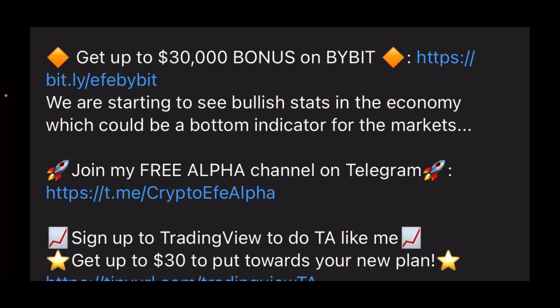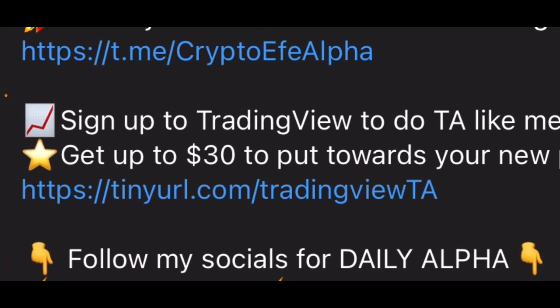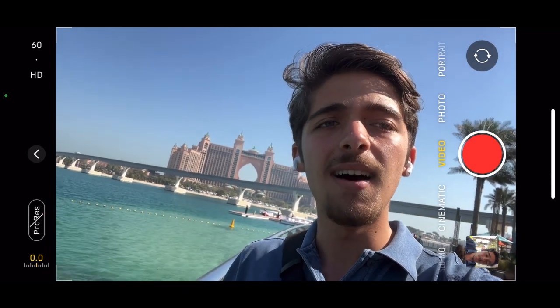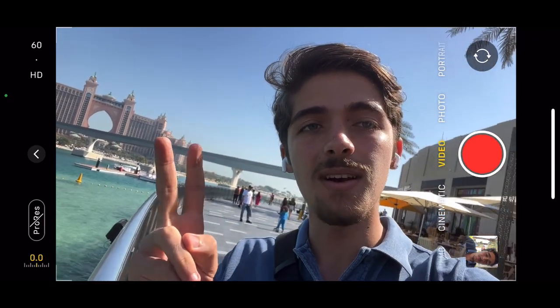Don't forget to check the description below if you want to sign up to Bybit, which I believe is the best exchange for trading crypto derivatives. You can get up to a $30,000 deposit bonus using that link. Also sign up to my free Telegram channel where I try to update you as much as possible. If you want to sign up to TradingView, the platform I use for charting, you can get up to $30 toward your plan. Thank you so much for joining — leave a like if you enjoyed, subscribe if you haven't, and I'll see you in the next video hopefully tomorrow where I talk about the CPI. Take care guys.